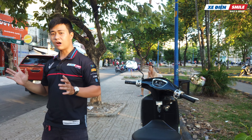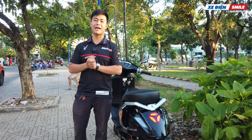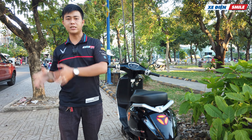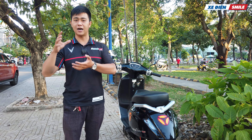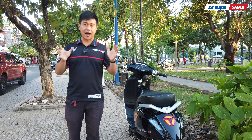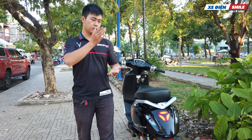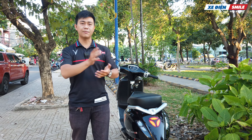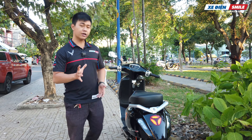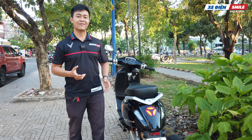Về mức giá: con xe này có 4 màu - đỏ, đen, trắng, và xanh dương đậm - được bán đồng giá 18 triệu 990 ngàn tại xe điện Smile. Chi phí đăng ký biển số rơi vào khoảng 1 triệu đến 3 triệu mấy tùy theo khu vực. Xe khá phù hợp cho học sinh, nữ sinh từ khoảng 16 đến 18 tuổi. Nếu các bạn ở TP.HCM có thể đến trực tiếp xe điện Smile để trải nghiệm dòng xe này. Xin chào và hẹn gặp lại các bạn trong những video tiếp theo!